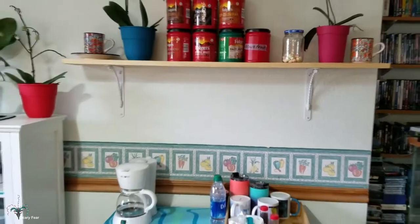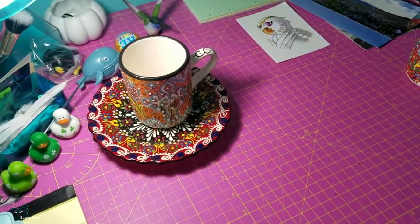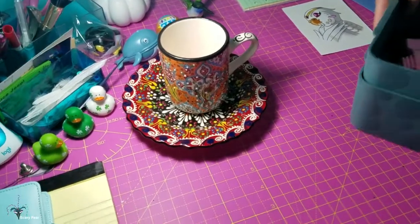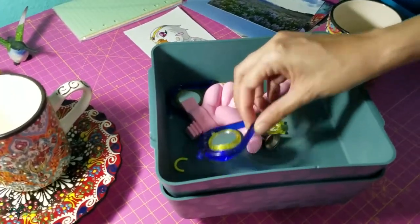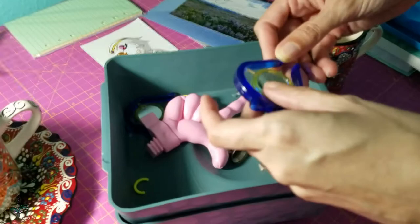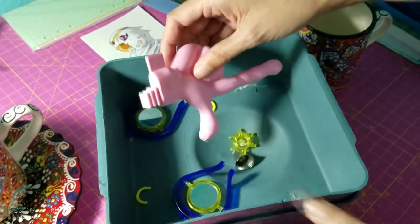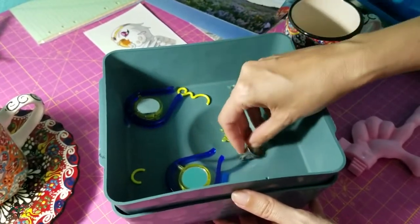He also sent me a few things for the budgies, but unfortunately the people at the post office are inconsiderate and rough and some of them got broken. The toys can still be used but unfortunately one got smashed. But Minion will like the little bells and stuff.